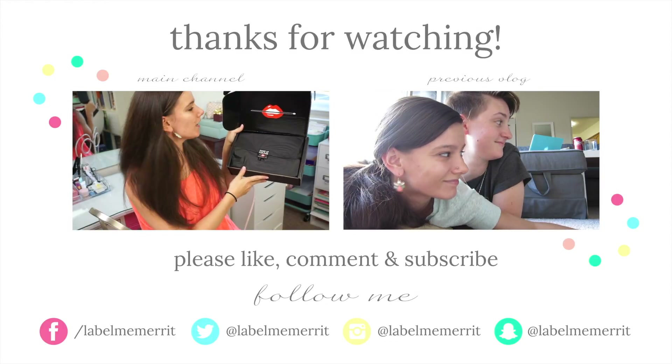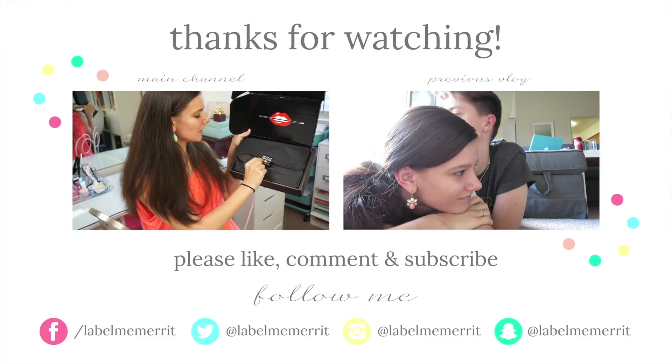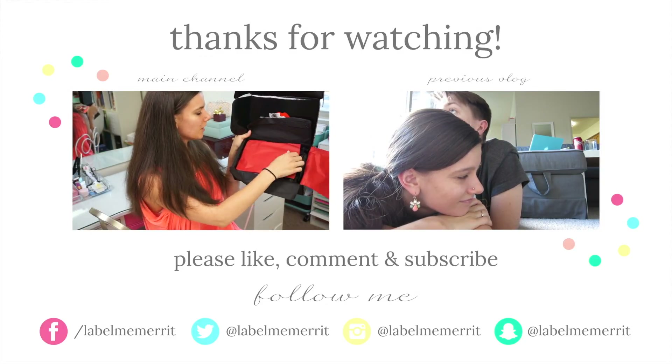I'll see you guys tomorrow — good night!